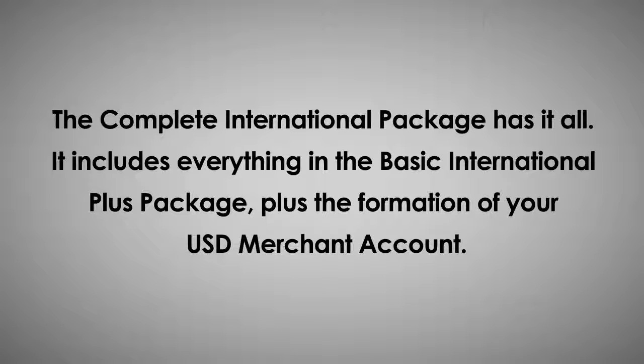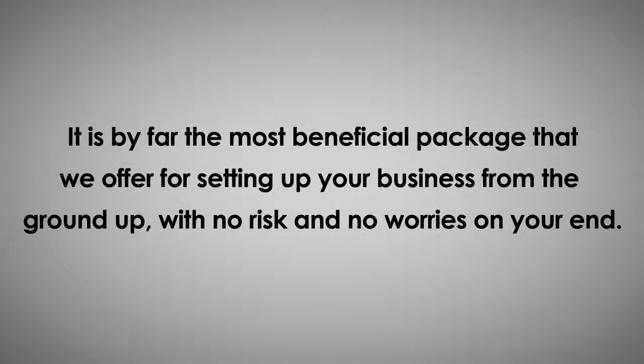The complete international package has it all. It includes everything in the basic international plus package plus the formation of your USD merchant account. It is by far the most beneficial package that we offer for setting up your business from the ground up with no risk and no worries on your end.